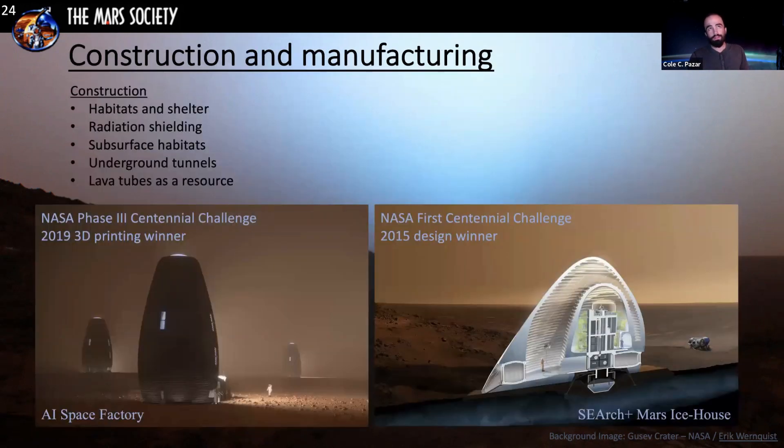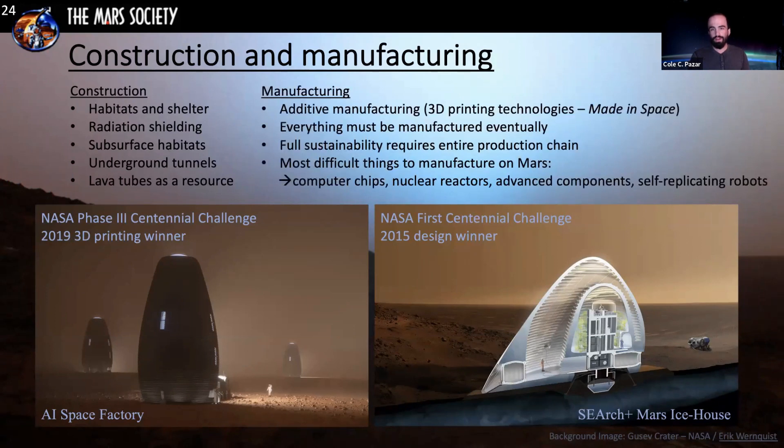Construction and manufacturing from regolith is critically important because you need material to produce structures. A 3D printing design from the AI Space Factory won the 2019 3D printing phase three challenge. A similar structure can be printed out of ice. Radiation shielding is a key need — many habitats will be built underground to solve this, and lava tubes are a potential resource. Additive manufacturing is very important for Mars; everything will eventually need to be manufactured with a full production chain. The most difficult things to manufacture will be computer chips, nuclear reactors, and advanced components or self-replicating robots.